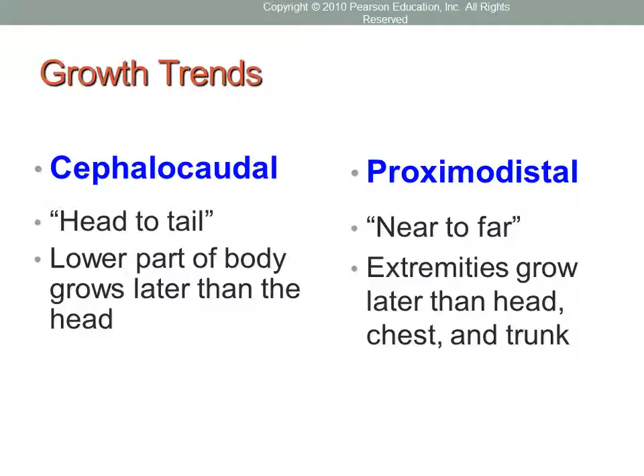The second trend is called proximodistal — a pattern of growth that proceeds from the center of the body outward. This happens during infancy and childhood when the arms and legs grow ahead of the hands and feet. The extremities grow later than the head, chest, and trunk.